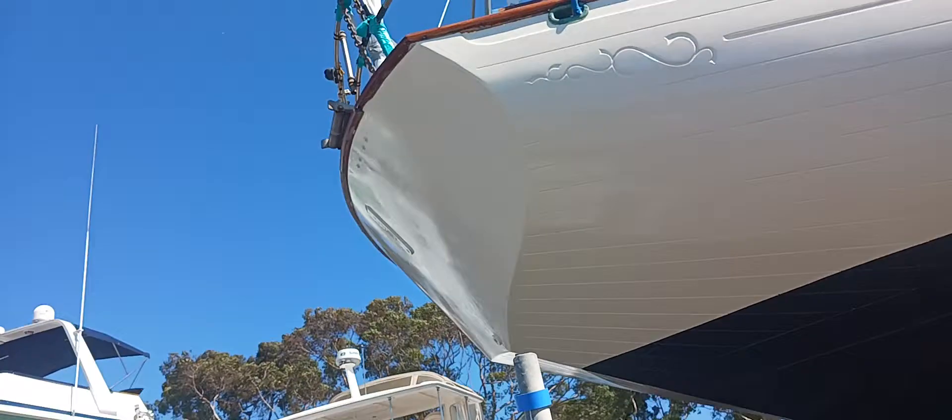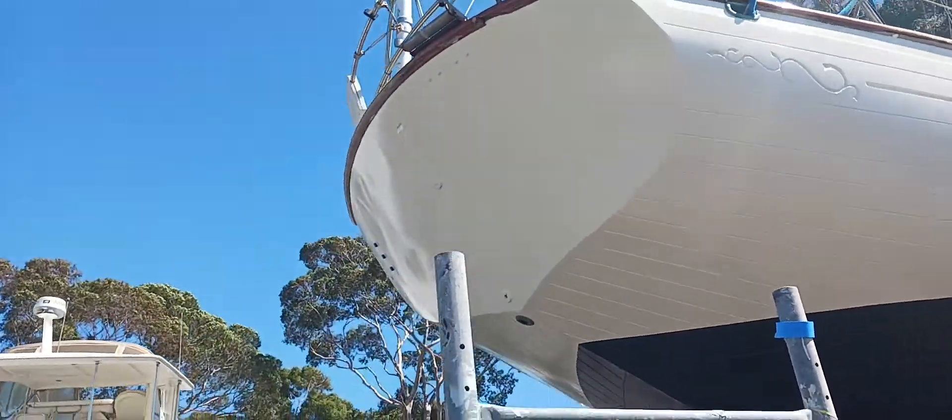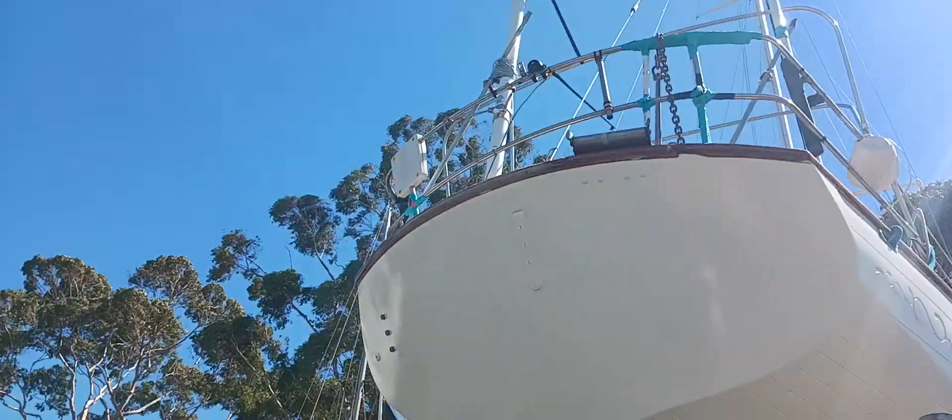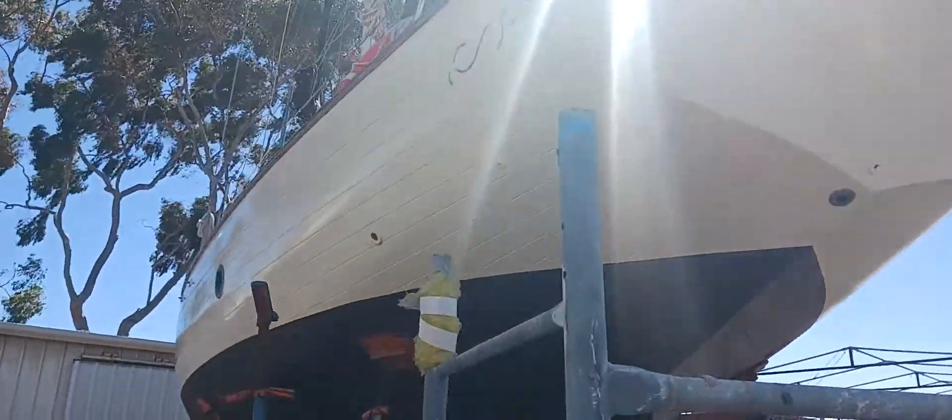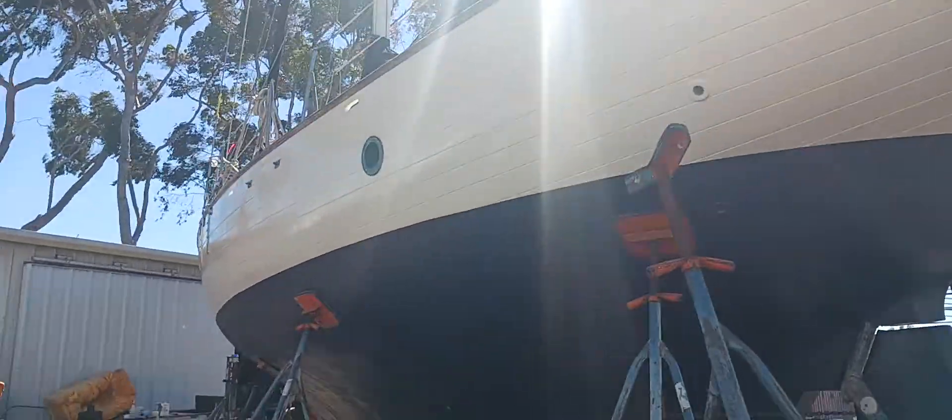This side took me about four hours, including the back. She looks alright.